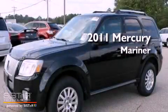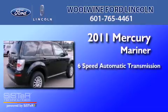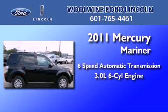This is a 2011 Mercury Mariner. This SUV has a six-speed automatic transmission and a 3.0-liter V6.